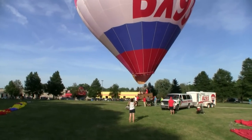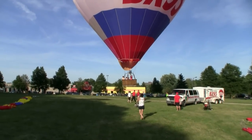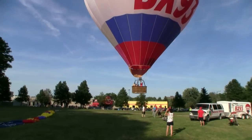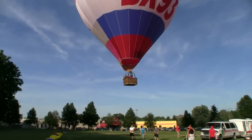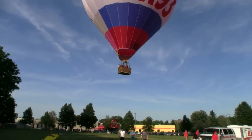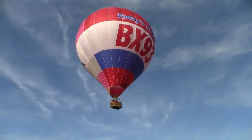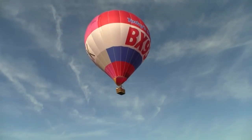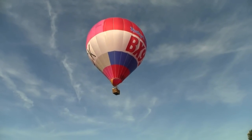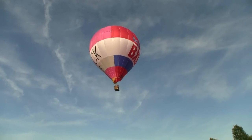There he goes — just winding it in there now. Look at that propane going in, two great big burners. There she goes — that's pretty warm. BX93 — he's gone. Don't know if we're going to chase him — we're going to chase Zan, that's who we're going to chase.